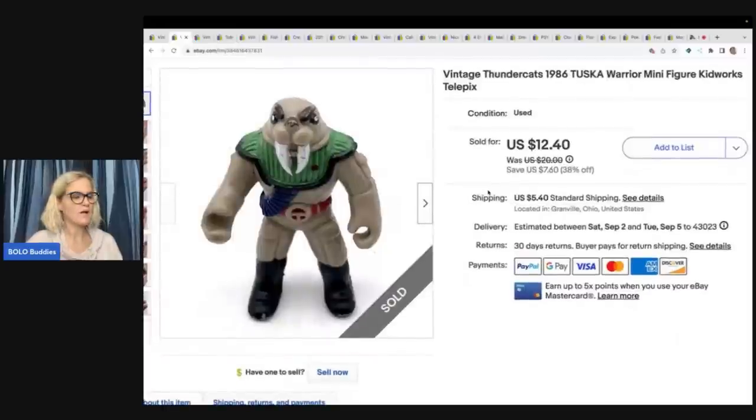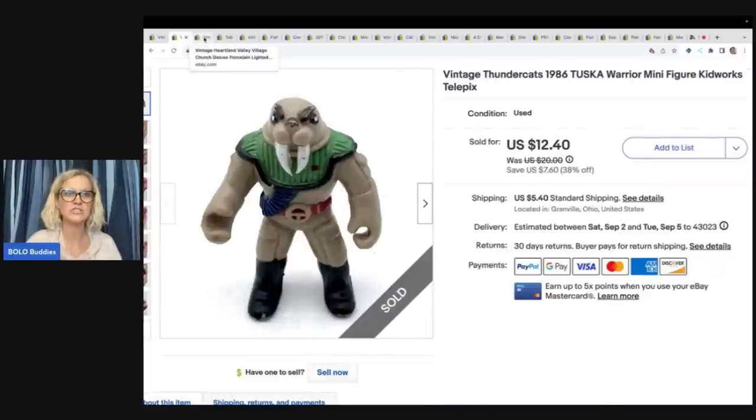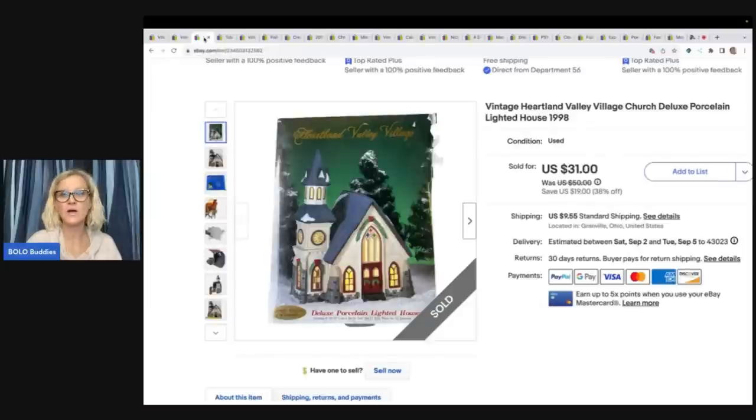This little guy came out of a mystery toy box that I purchased from Auctions for You. She has a YouTube channel and she sells to resellers, so you can buy boxes of items from her. I usually get the mystery boxes because it's fun — I can unbox it with you guys and show you how I listed everything. This is a vintage Thundercats 1986 Tuska Warrior minifigure, Kidworks Telepix. Never heard of it — used Google Lens. Sold this for $10 and the buyer paid shipping. I will link Auctions for You down below in the description.